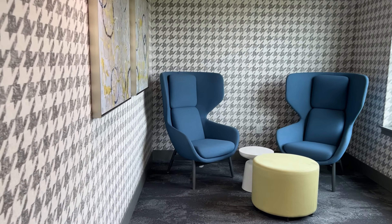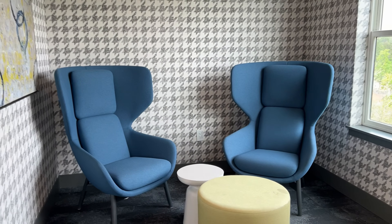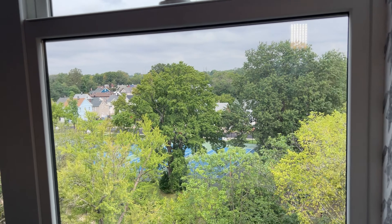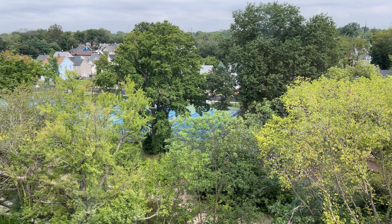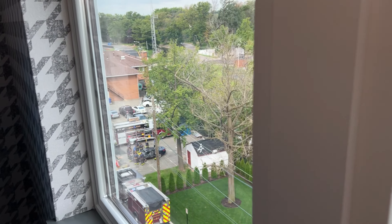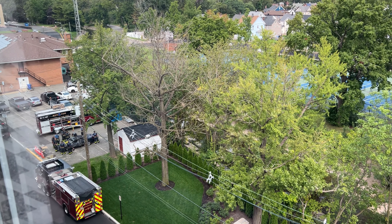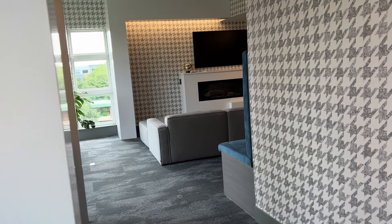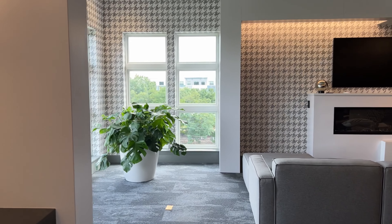This one is more just a stationary type of setup. More chairs — the other ones have tables and stuff, this one just has more chairs. Still a nice view, you can actually see the street. We also have a fire department right down there. This one also has a TV and everything.